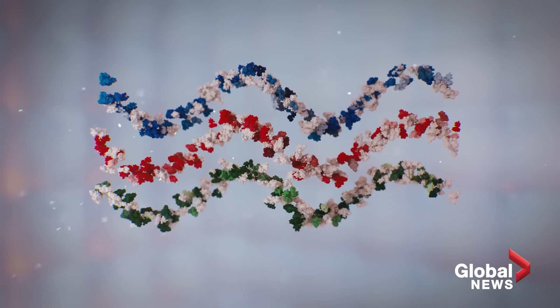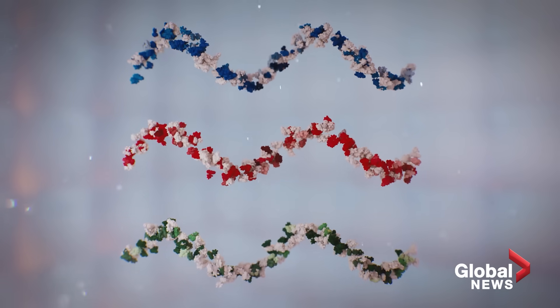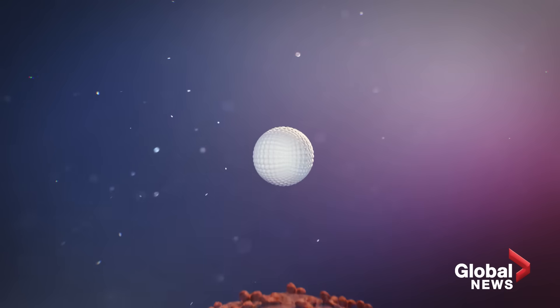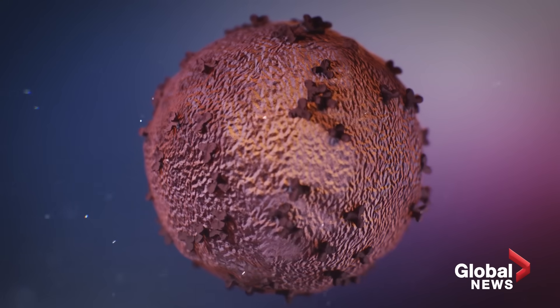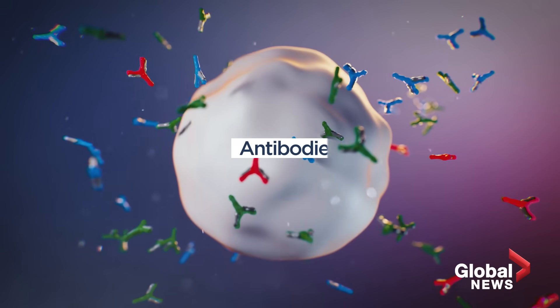According to Miller, one improvement that could also help in fighting other diseases and viruses is providing several viral proteins in one vaccine, something he says could help engage more parts of the immune system and potentially make a vaccine more effective for a longer period of time.